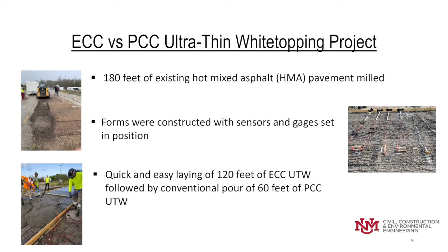Two trucks of ECC arrived and we had a professional construction crew to pour and finish the ECC as well as the PCC. Talking to the workers afterwards, they said this was the quickest and easiest laying of 120 feet of ECC material they had ever done, and they were very impressed with it.